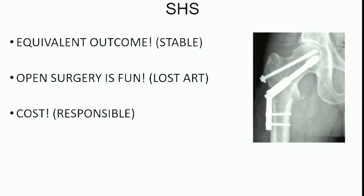In summary, for stable fractures like this patient has, you can get an equivalent outcome with a sliding hip screw. Open surgery is fun — it's a very elegant approach, you can do a sub-vastus and get a direct reduction. And as for cost, even though it's not yet coming directly out of our pockets with bundled payments, it is coming out of our tax dollars through Medicare, so we should be responsible whenever we can.